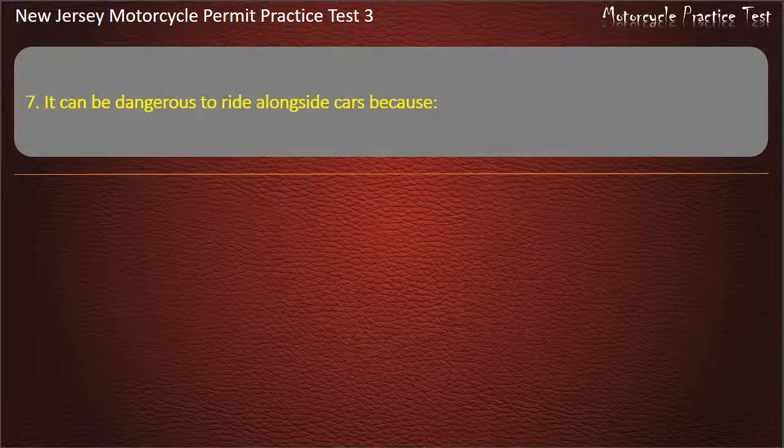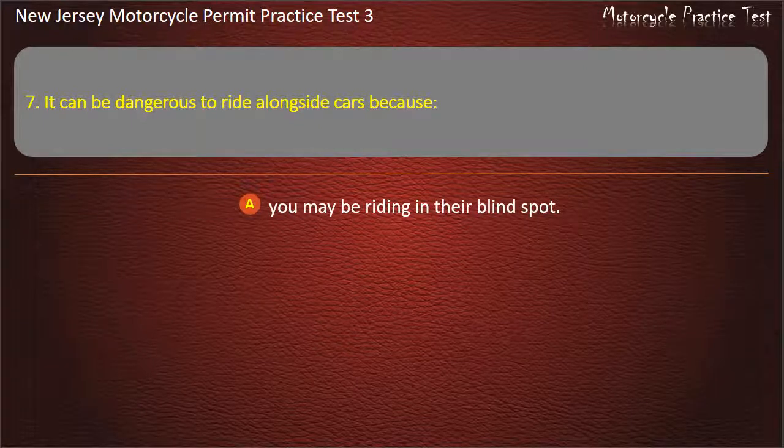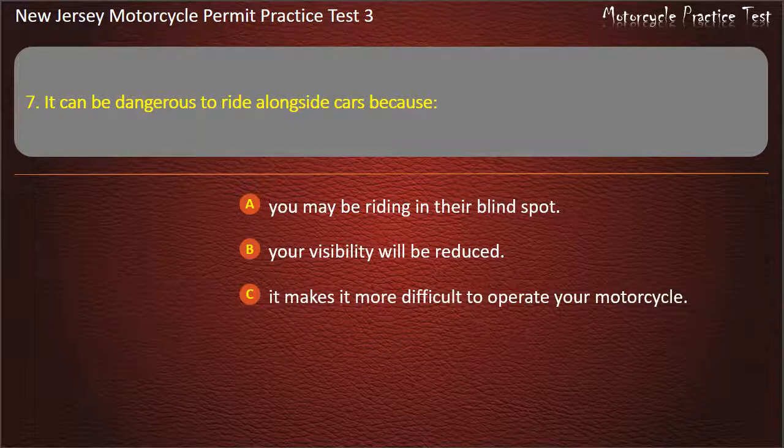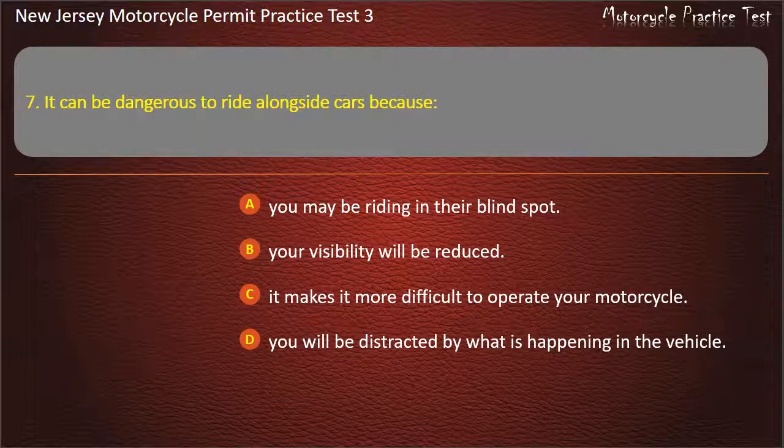Question 7. It can be dangerous to ride alongside cars because: You may be riding in their blind spot. Your visibility will be reduced. It makes it more difficult to operate your motorcycle. You will be distracted by what is happening in the vehicle. Answer: You may be riding in their blind spot.